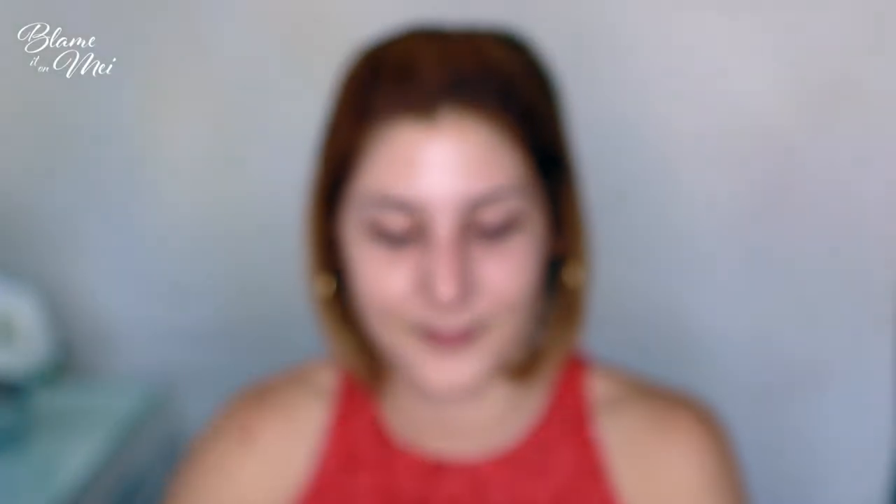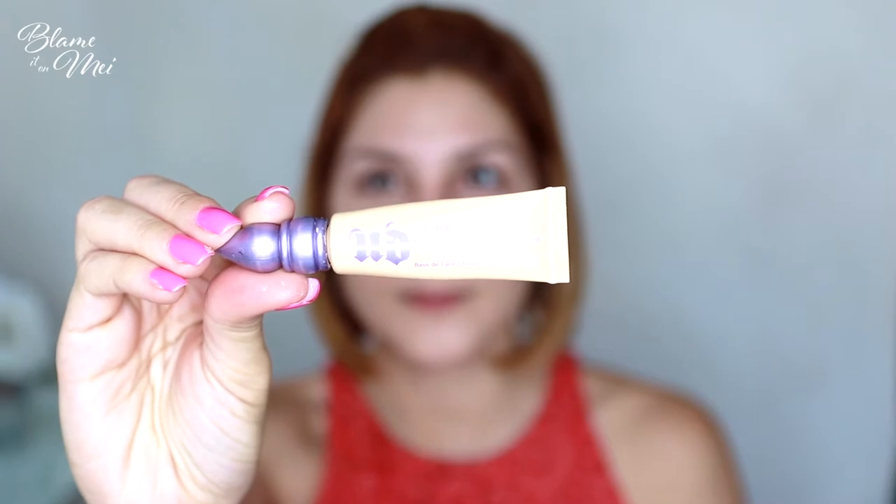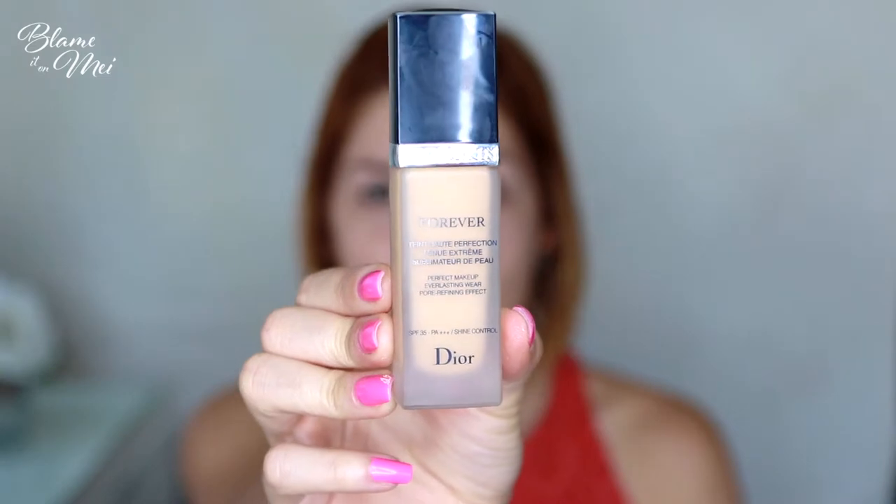Next, I use Smashbox Photo Finish Hydrating Under-Eye Primer — this is very important because we don't want our concealer to crease. For my eyelids, I use Urban Decay's Primer Potion in the color Eden. I prefer an eyeshadow primer with color so it can even out my skin tone, and I apply it with the same Sigma F75 brush I used for concealer.